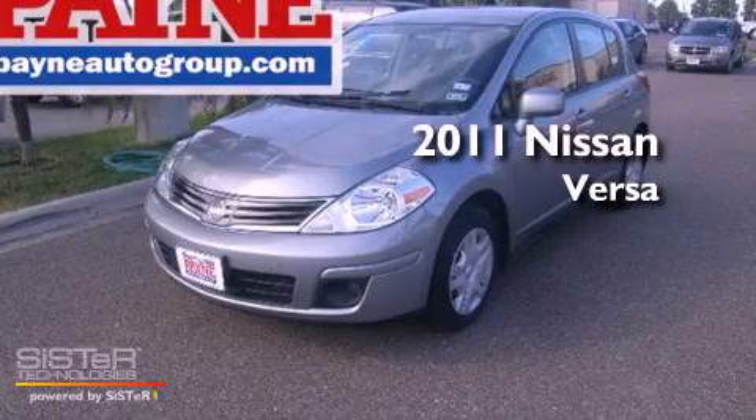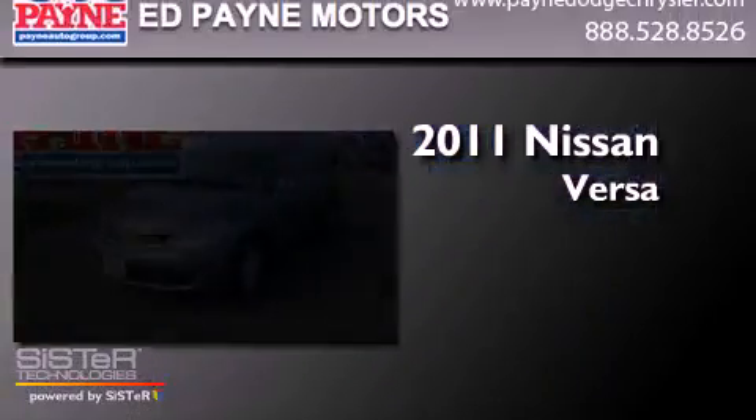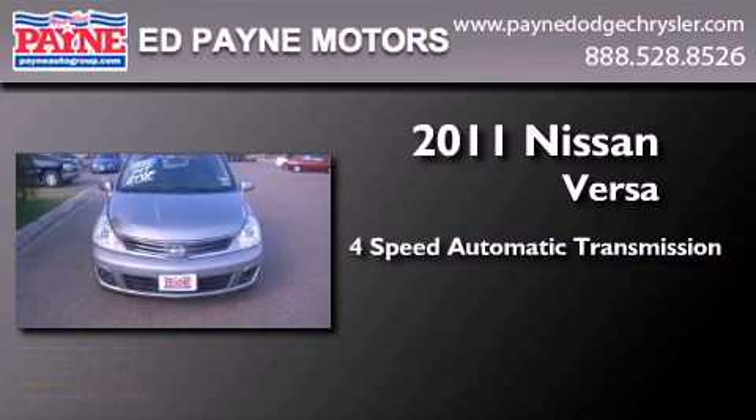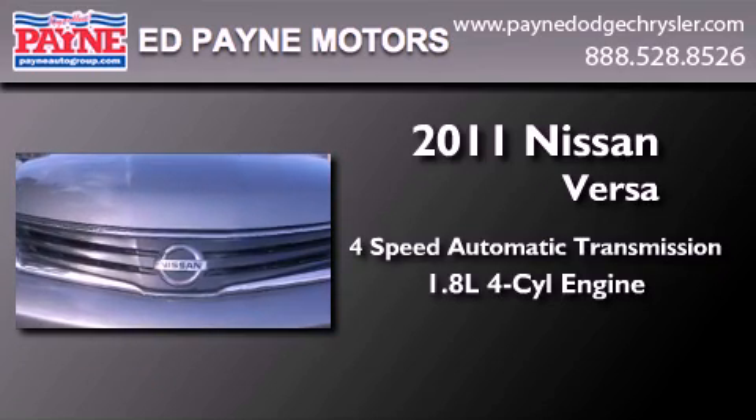This is a 2011 Nissan Versa. This compact has a four-speed automatic transmission and an inline four-cylinder engine.